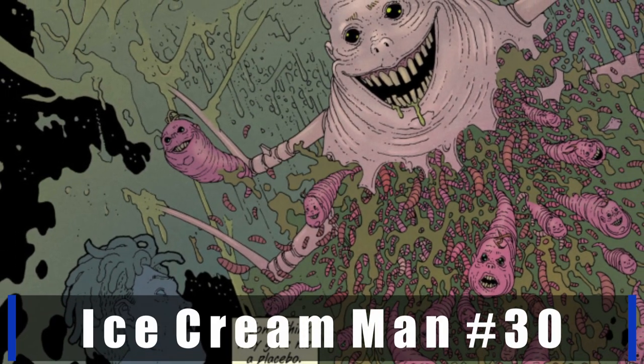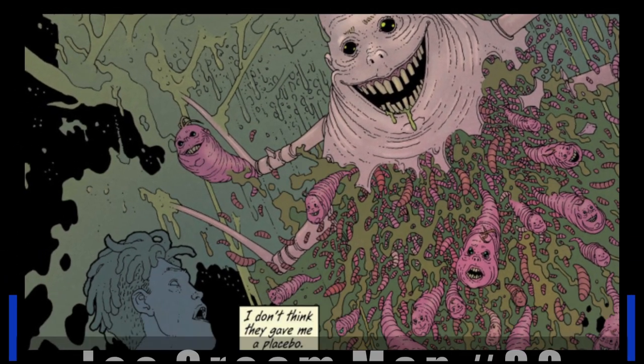Hey there everybody, welcome back to the Plane Strange and Comic Book Channel. My name is Matt and today we're going to review Ice Cream Man number 30. But before we get into that, if you guys wouldn't mind liking, sharing, subscribing, and commenting, it really helps me out and lets me know what you guys want to see more of. So with that being said, let's get straight into it.